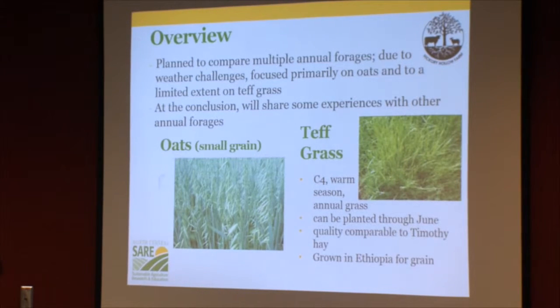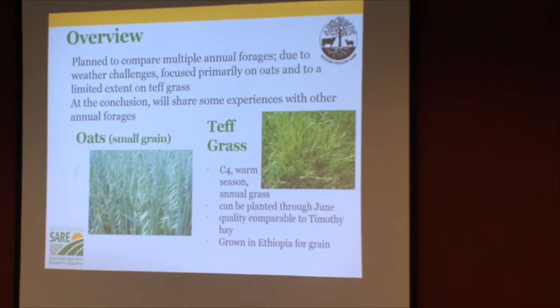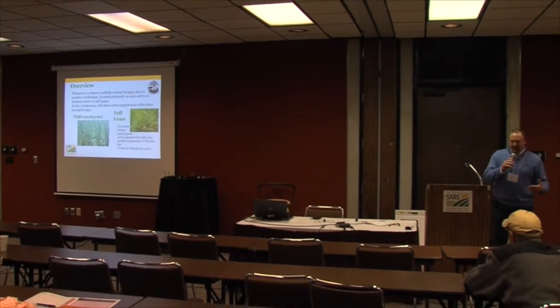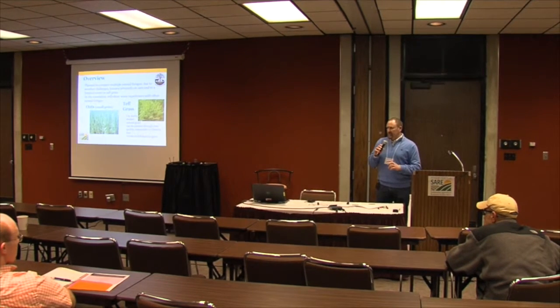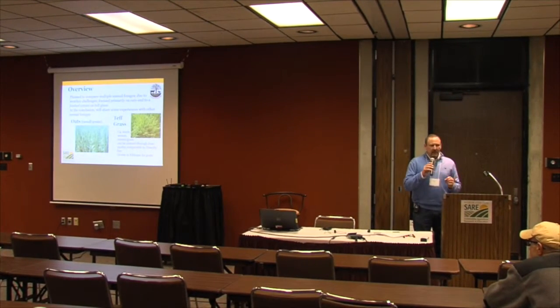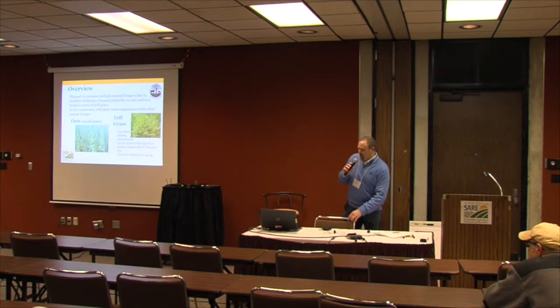We did attempt to look at teff grass, but we never got the moisture to germinate the teff seed once planted. Everyone is quite familiar with oats — we were very pleased with the results. Teff grass is a C4 warm-season grass. I was especially excited about it for sheep because, unlike sorghum-sudan, teff has a very fine blade, is quite low-growing, has high palatability, and is drought tolerant, so sheep would be more likely to utilize it well.